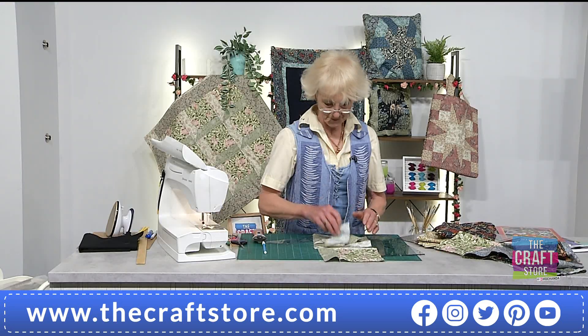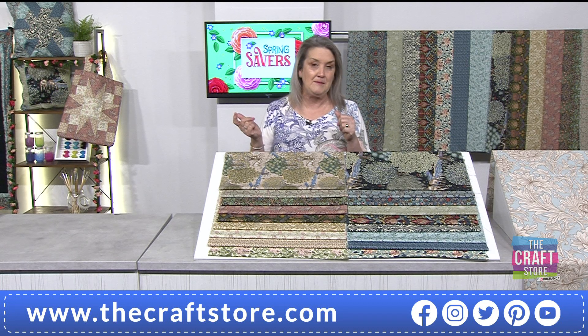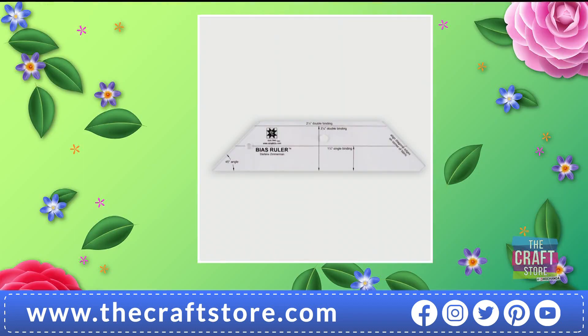Those fabrics and elements Jenny was working with are on the show. The Bias Ruler — 20% of the stock has gone — is £9.99. It's a 45-degree mitred edge ruler, incredibly useful, available in both left and right-hand sided options, so it covers you for all eventualities.